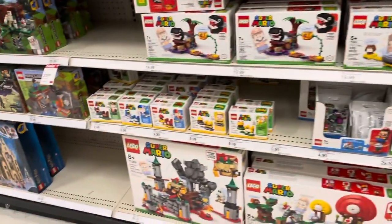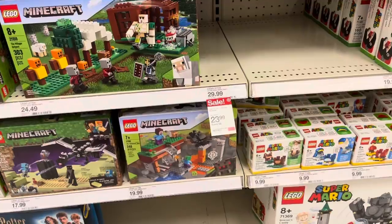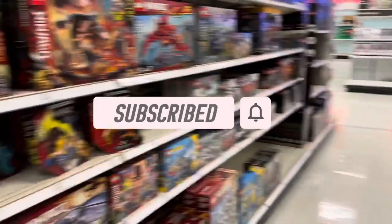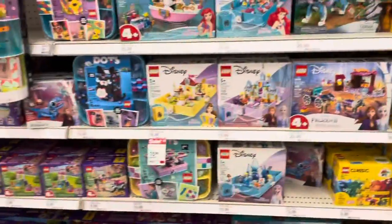I finally made it to Target — all that traffic on the way here. They've got quite a few LEGO sets and they finally stocked up a little bit, so I'm glad. They've got quite a few, especially with the 20% off they have for Easter. I've got a budget of $100, so let's see what I can get. Hopefully I can get quite a few sets — let's get into it.